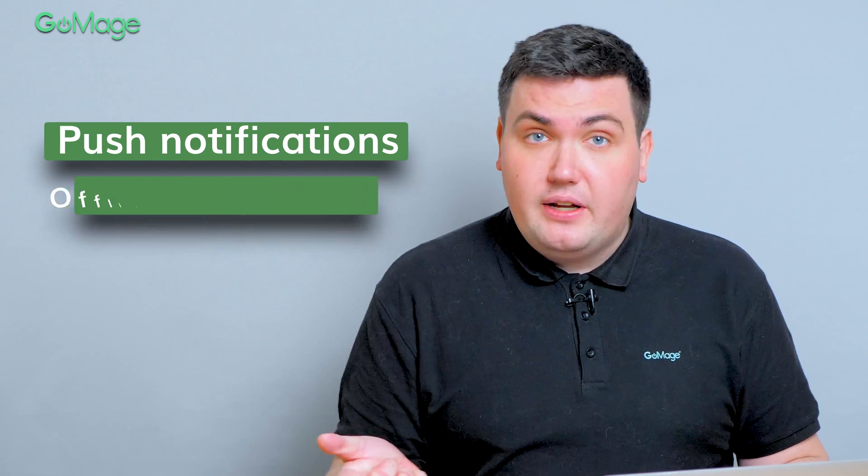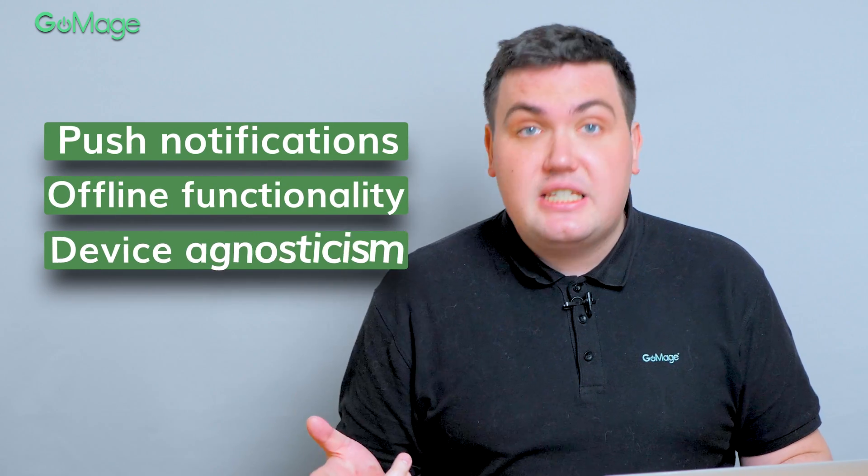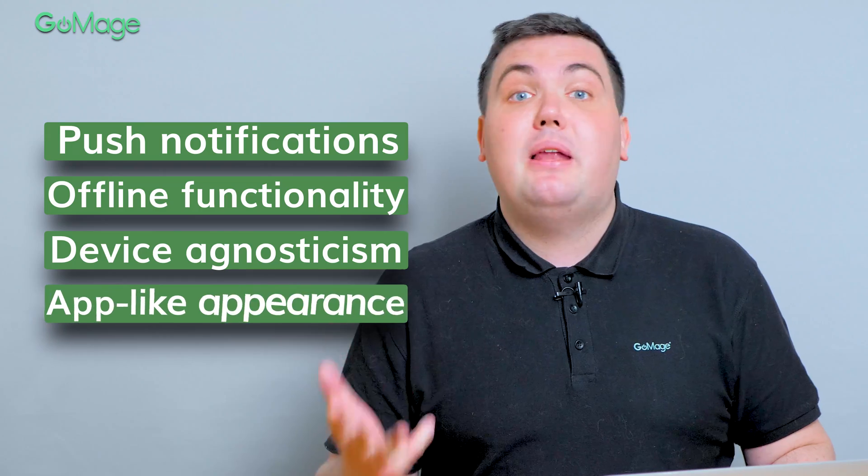It opens endless possibilities that no Magento theme can offer. Progressive web applications have a lot of unique features such as push notifications, offline functionality, device agnosticism, and app-like appearance. And you can add any unique features and integrations based on your specific business needs.